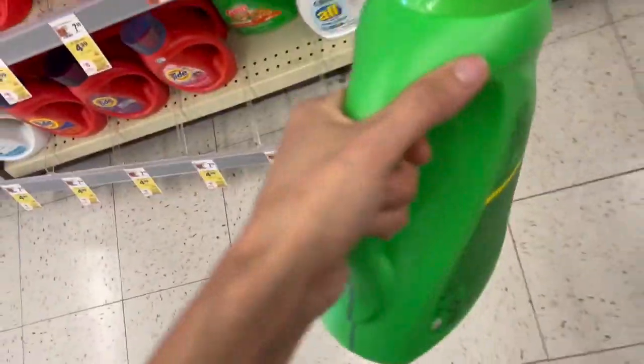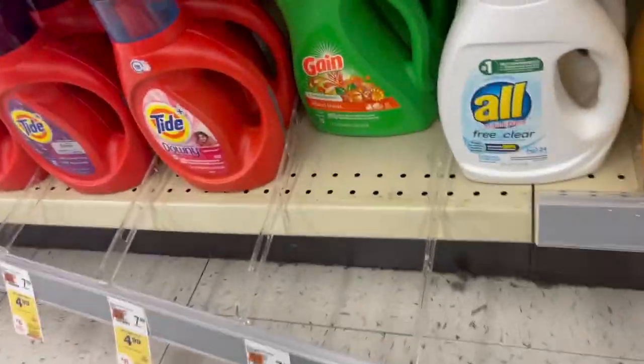Walgreens is the only one we are doing today. I haven't tried couponing at other drugstores or pharmacies yet. I'm really excited to see what kind of savings I get — you also get cash back, and I think I have about six dollars in cash back, so we'll see.